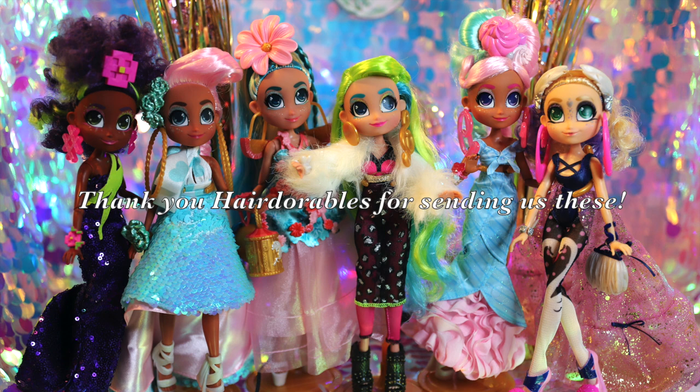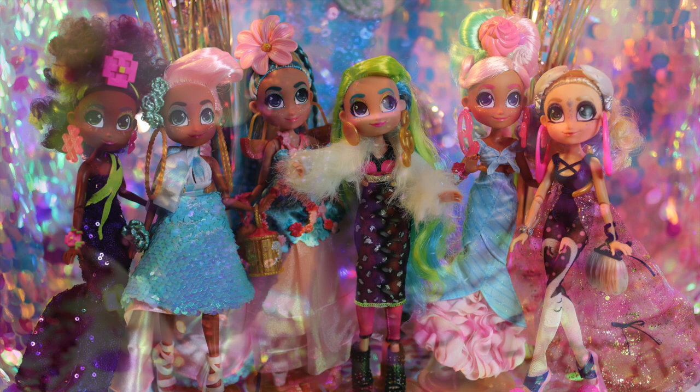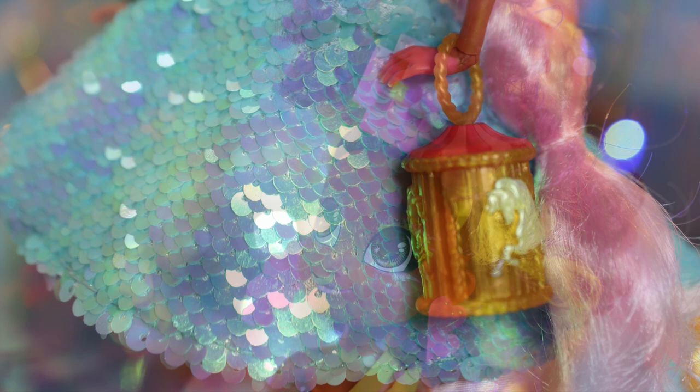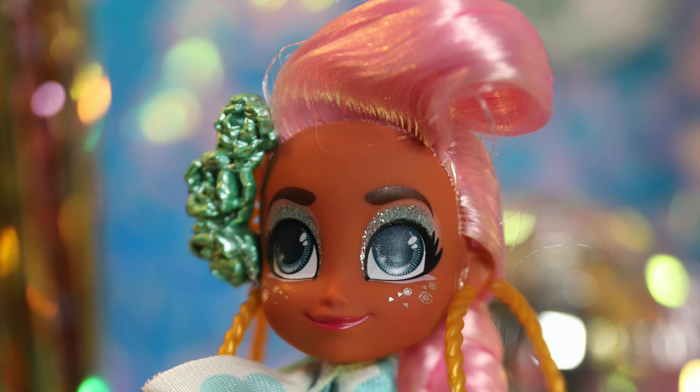We'd once again like to give a very big thank you to Hairdorables for sending us this product in PR for free. Now let's get into our final thoughts on the Hairmazing Prom Perfect dolls. Hairmazing is such a colorful and fun brand — for 20 bucks, you get so much. I really do appreciate that they continue to use different types of fabric, making them feel and look more luxe. The prom theme was a great idea, and you can definitely see each character's individuality in the outfit and accessory choices. In a market where playline dolls are getting a price hike if you want quality, it's awesome that Hairmazing can still offer great value without cutting corners.